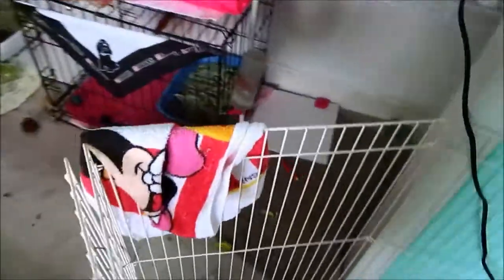Over here is Puma's cage, and I just have a towel right here because she always eats towels. That's basically her cage down there.